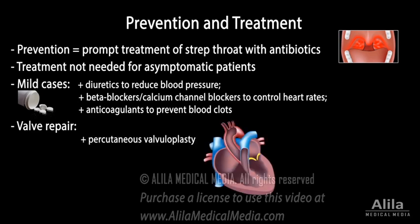In percutaneous valvuloplasty, a catheter with a balloon is threaded through a vein and into the heart. The balloon is inflated to widen the opening of the valve, then deflated and removed.